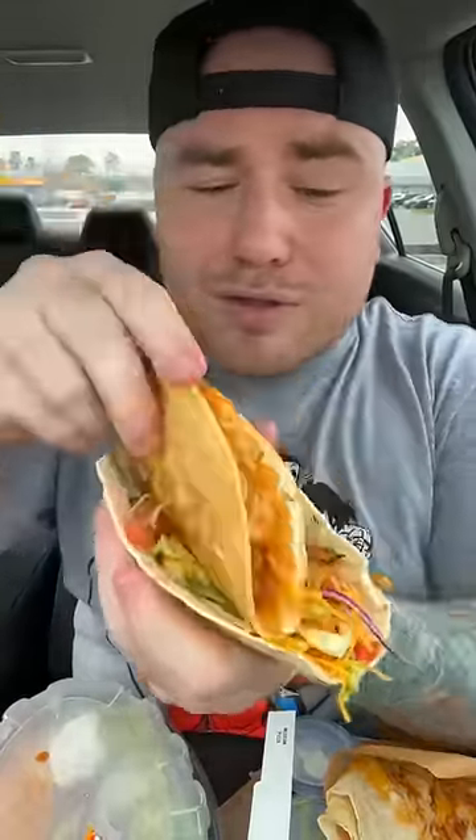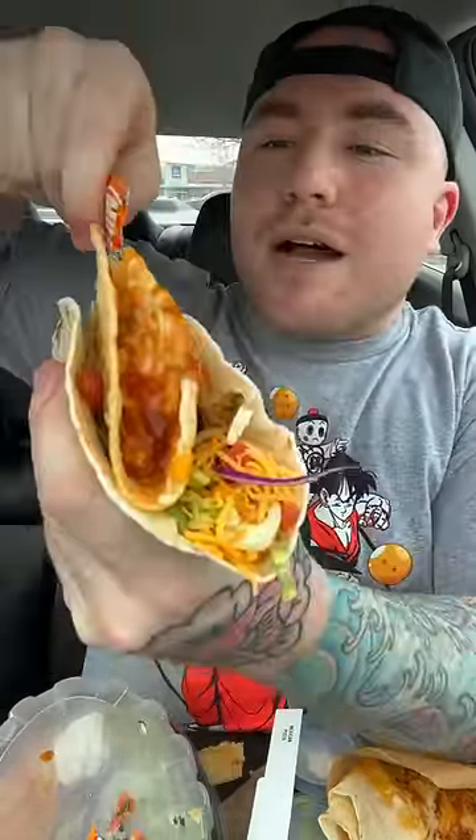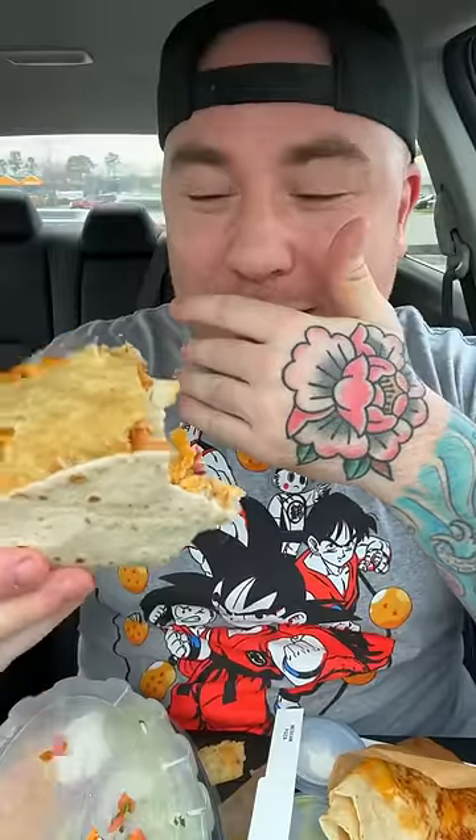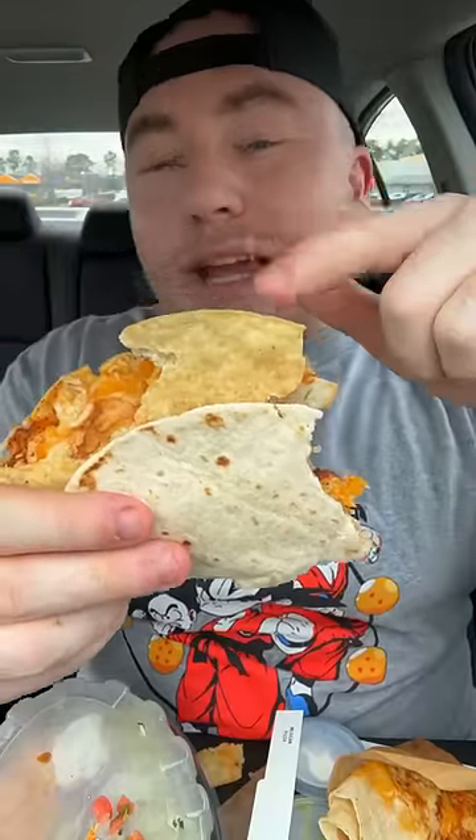I'm just gonna put these together and load it up with some mild sauce. This is good — all the ingredients in here just taste really fresh. You get right through the soft taco, then you get to the hard taco, and it just changes up all the texture on this thing.